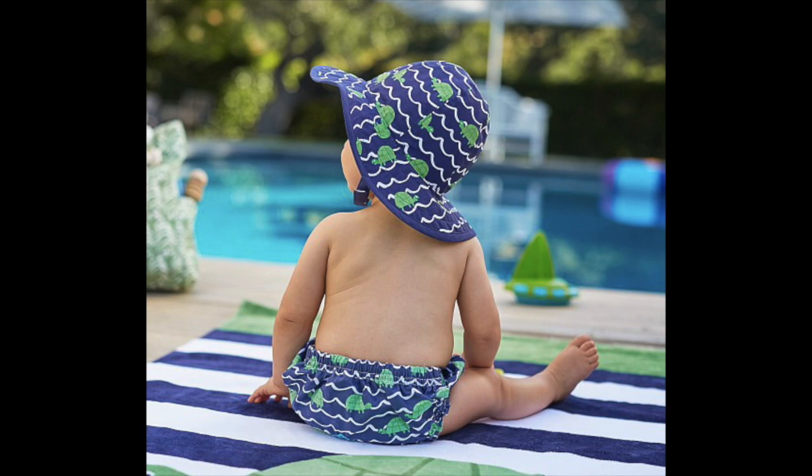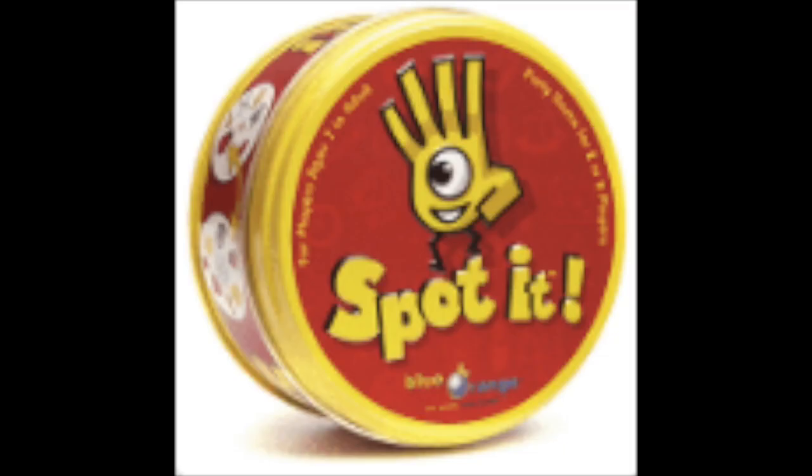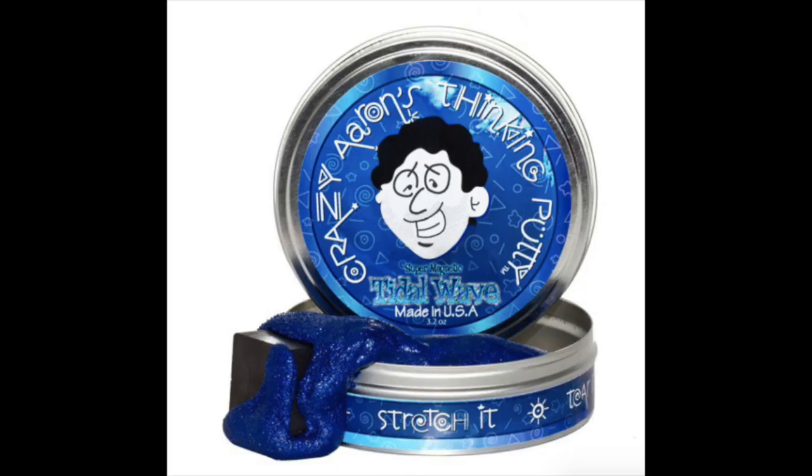How cute is this hat and matching diaper cover set from Pottery Barn? Only $6. Have your little ones write and decode messages to each other — Spotted is one of our favorites, and my four-year-old is better at it than me. Crazy errands putty is super cool, but this magnetic one tops the charts.